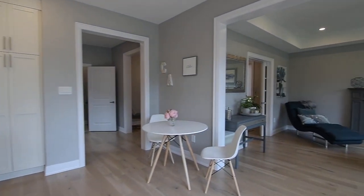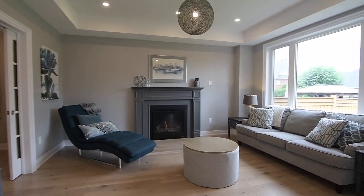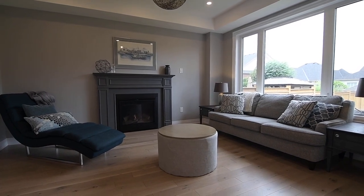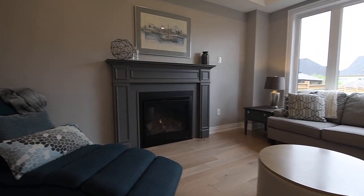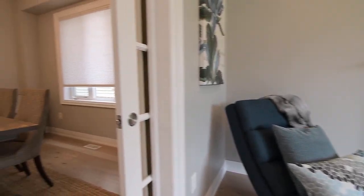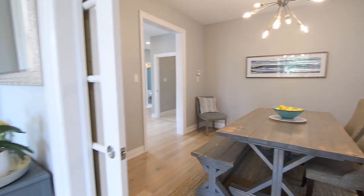Suspended from the living room's coffered ceiling is a globe pendant light, with this light-filled space also having the coziness of a gas fireplace surrounded by a beautifully trimmed mantle. This level has a neutral yet elegant colour palette throughout, and well-placed pot lights additionally brighten the hallway, kitchen, and living room.